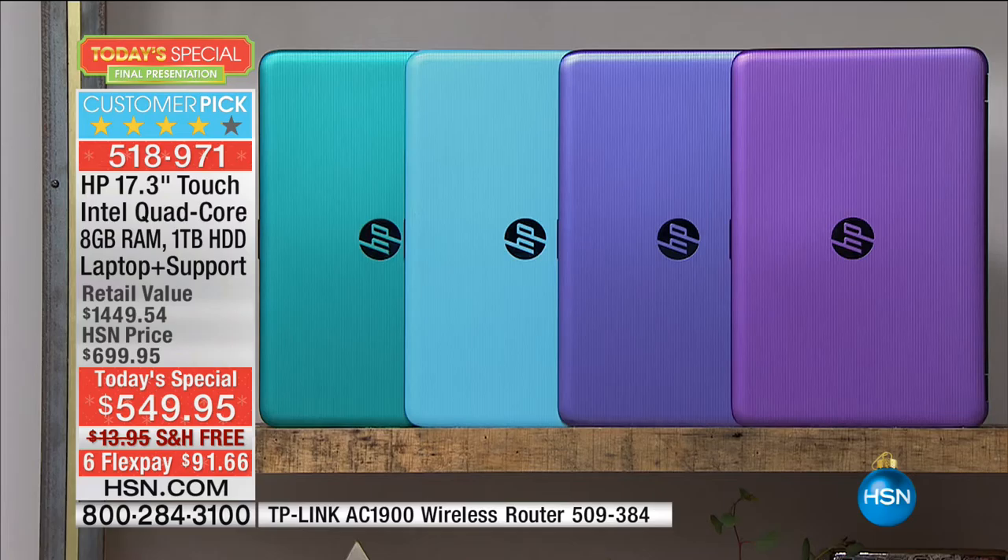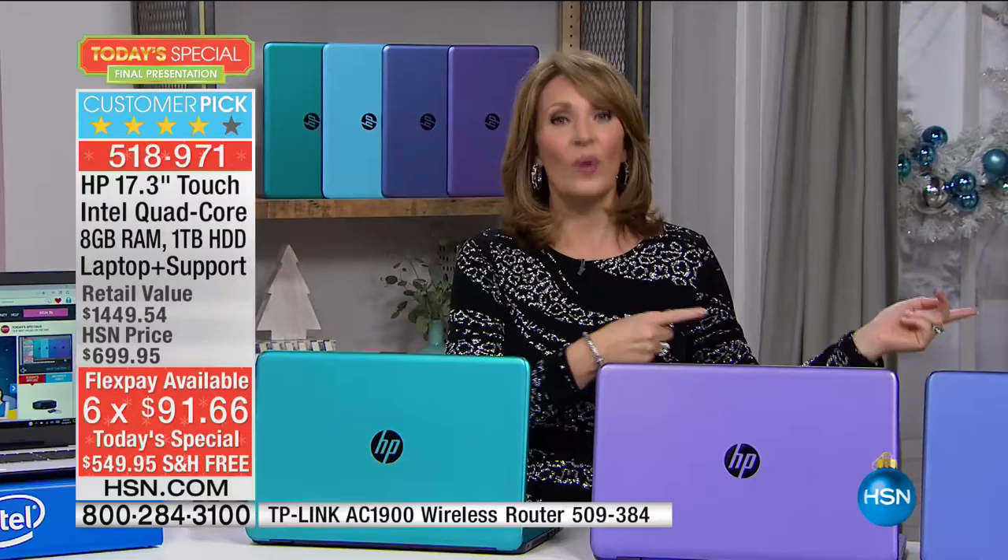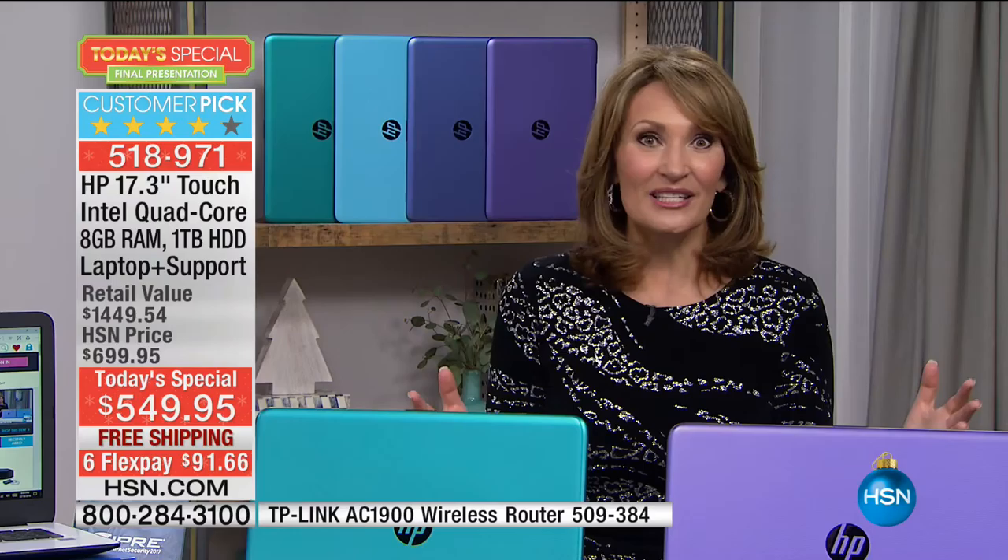You pick the color you want, make your first payment of about $92 on your credit card, and we have free shipping and handling. We'll get it home to you by next Saturday. We divide this into monthly payments for you — make your first payment and it's on the way. Our HSN elves are working round the clock, packaging and boxing. You will have it by Christmas Eve. All you do is decide what color you want under the tree.